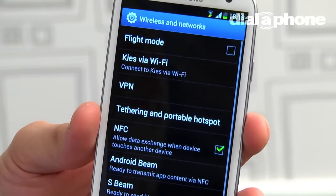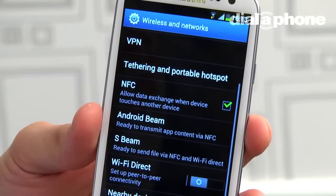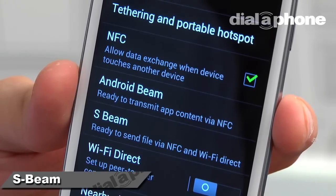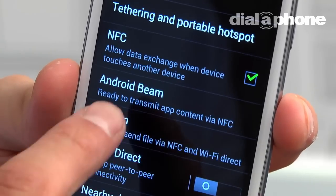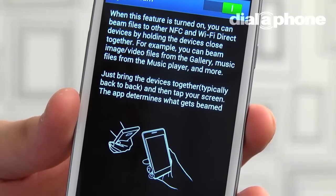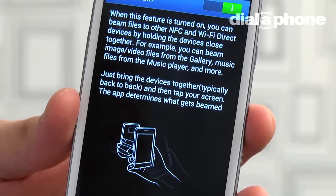The usual NFC, Bluetooth and Android Beam connectivity options are all included on the S3, with the new S Beam added into the mix, which combines NFC and Wi-Fi for a super fast connection. However, the increased functionality that S Beam brings is only available when connecting to other S3s, limiting its usability.